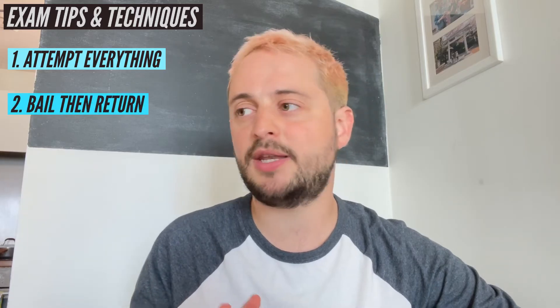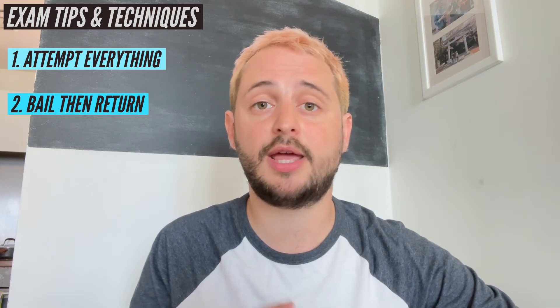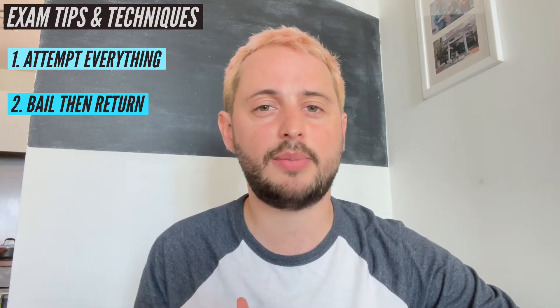My second tip is to bail and then return. If you're spending like five, ten minutes on a one-mark question, you need to bail on that question, put a star next to it, and if you have time at the end you can come back. Lots of the time people run out of time in the exam, and that's not a very good strategy because you're not going to even access marks right at the end.